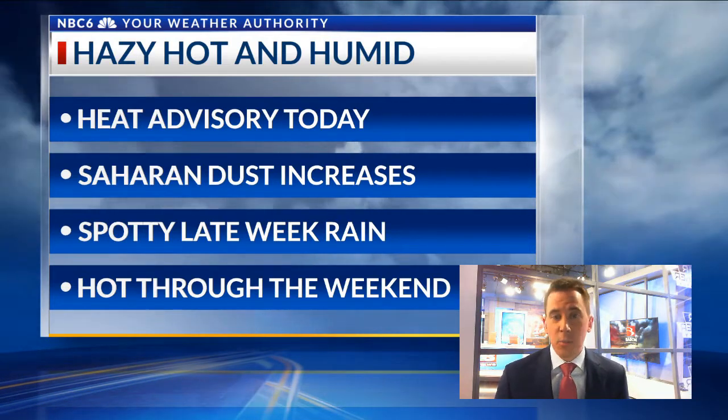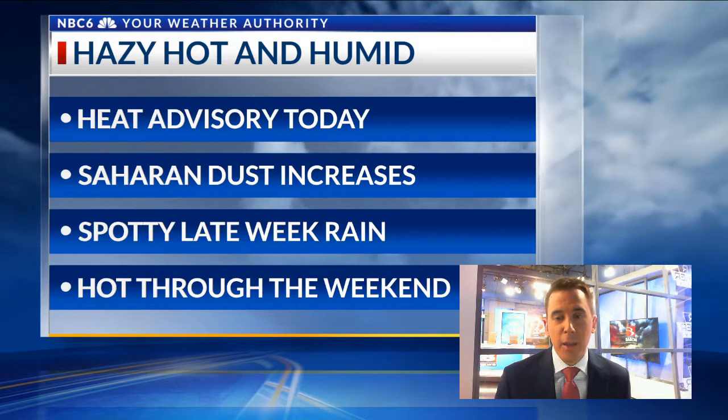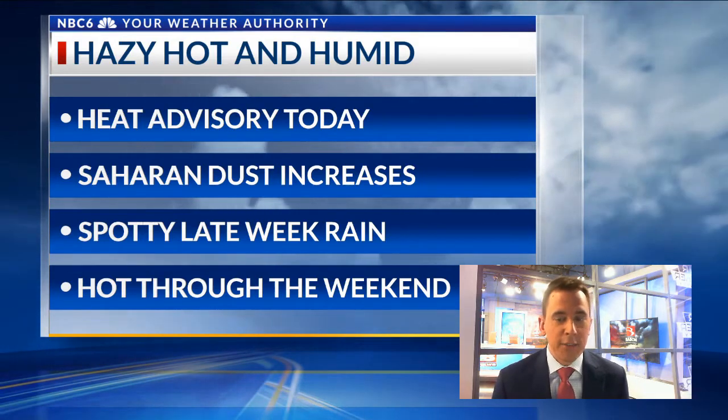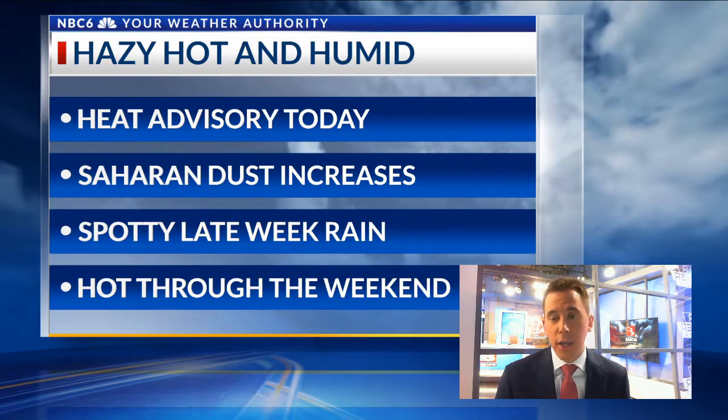Our hope is that we can get some rain back here, and that may happen by Friday or Saturday. But even if we do see some spotty rainfall, it's not going to bring much heat relief as it will stay hot through the weekend. In fact, our heat wave could actually peak late this weekend and early next week, so it is completely possible this will continue into next week as well.